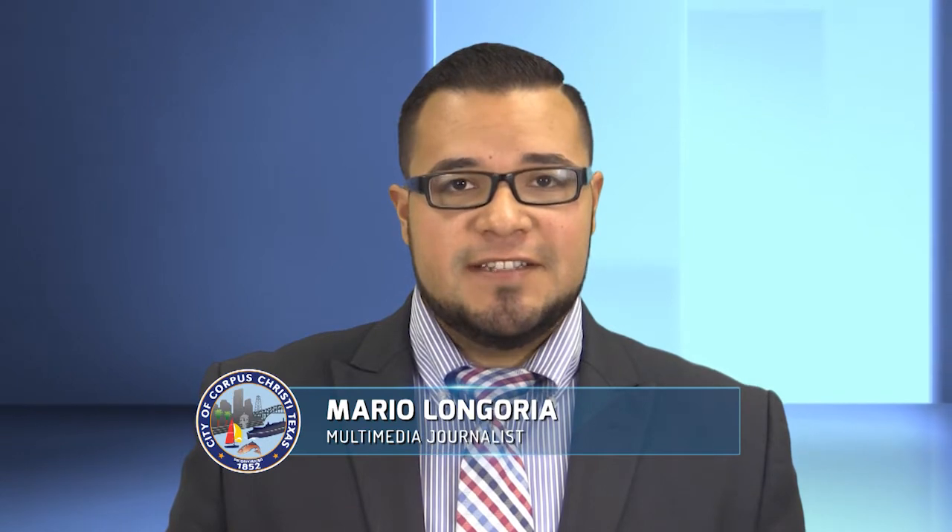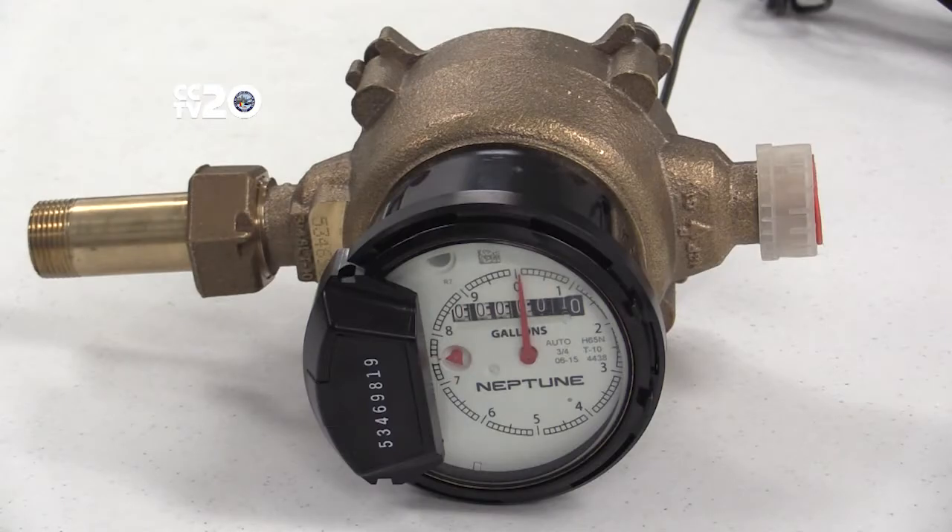The Corpus Christi Water Department strives to improve efficiency and productivity to support customer satisfaction. To ensure residents are charged accurately for water use, the city uses an automated meter reading system.